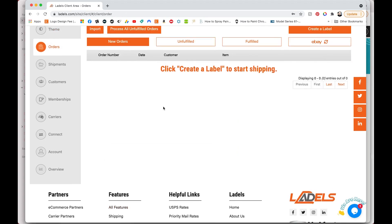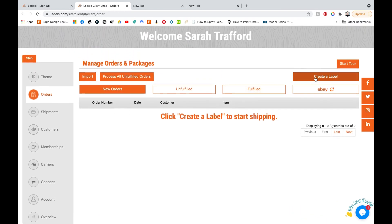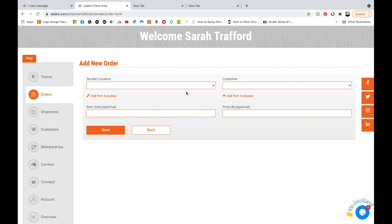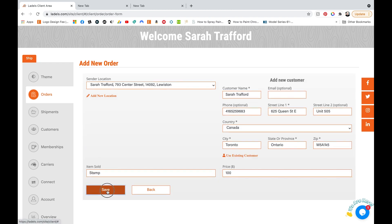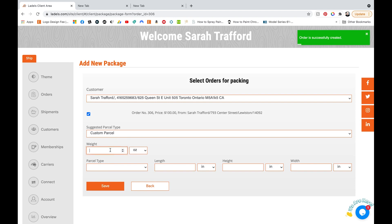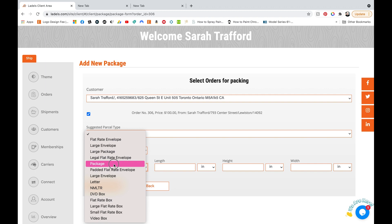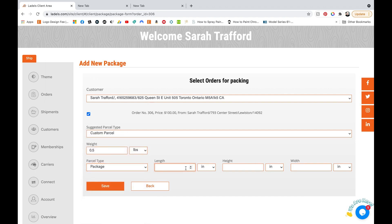I hit save and close to move on because now I'm going to actually create a label. On this screen, you just hit the create a label button, and then here you can choose sender — you would have set this up when you set up your account. For customer, you just click add customer and then enter in their information. You can add your own custom measurements, or you can select from the dropdown and choose a package format for USPS.